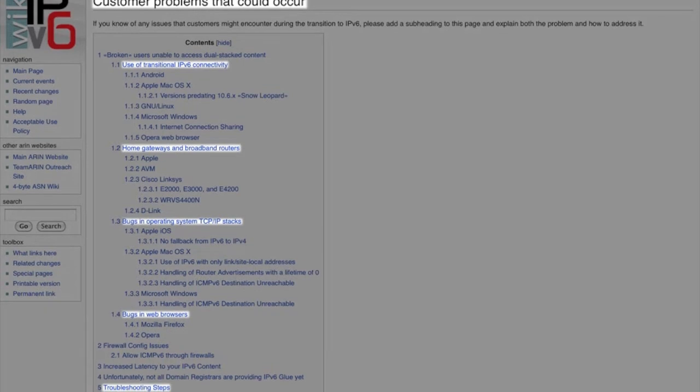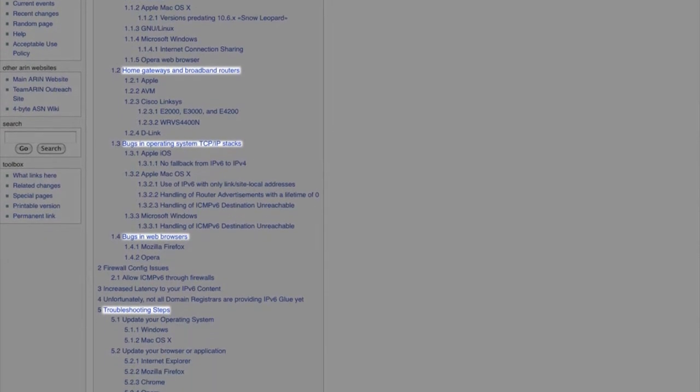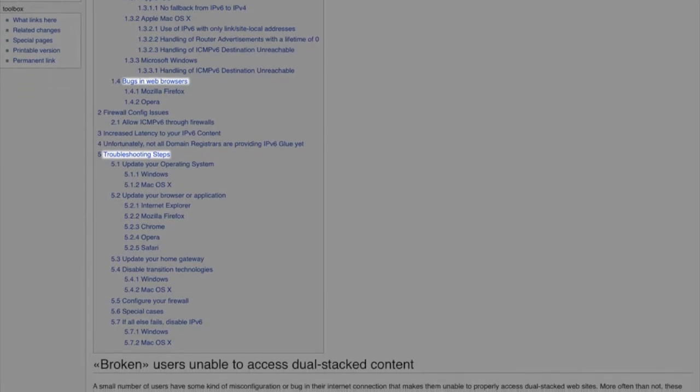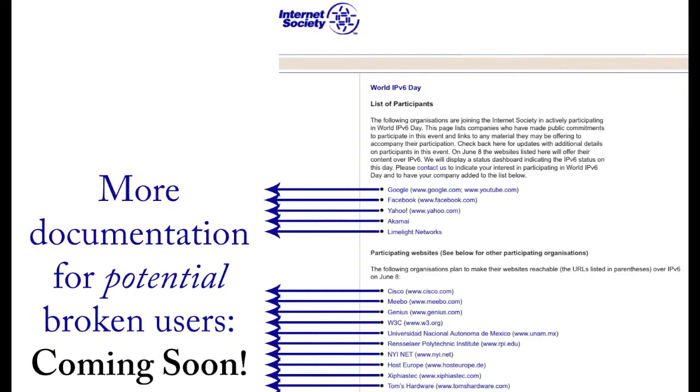Turning our focus back to World v6 Day, there's an additional page on Aaron's IPv6 wiki which describes issues for users attempting to access dual-stacked websites and potential solutions, all listed by operating system, browser software, and gateway or router brand. A few major players are putting together documentation for potentially broken users on IPv6 Day. In the meantime, the wiki page is still a good source of information to help prepare your customers and yourself for any v6 adventures on June 8th.